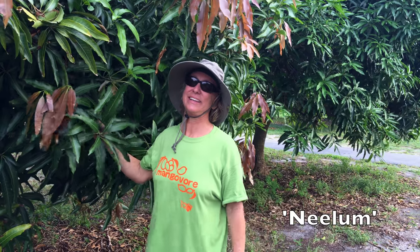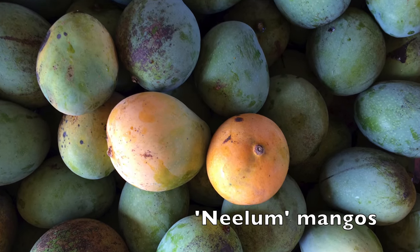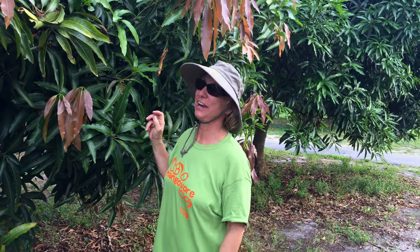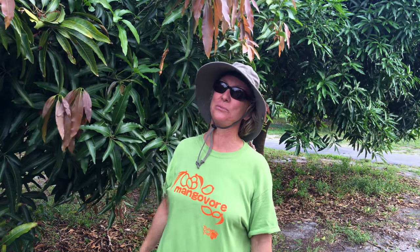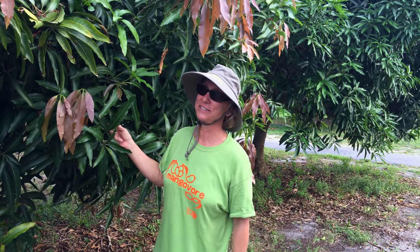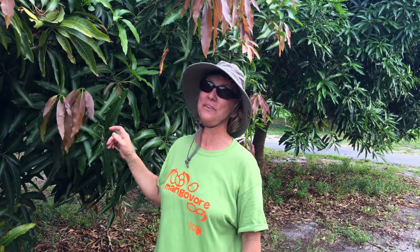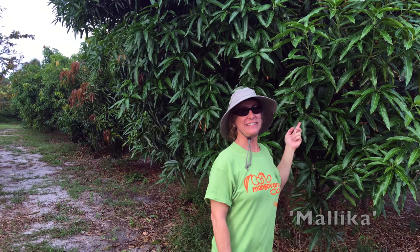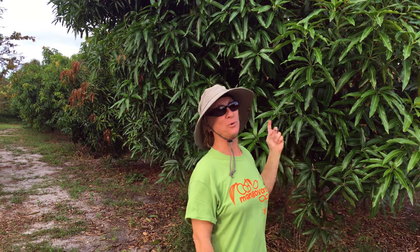Neelum is just a small mango, but it's super sweet — I like it a lot, especially the second crop, which can sometimes be as late as October. I always appreciate a small mango because it's easy to enjoy and leaves room for other mangoes. But Neelum is also a great mango when there's no other mango around.